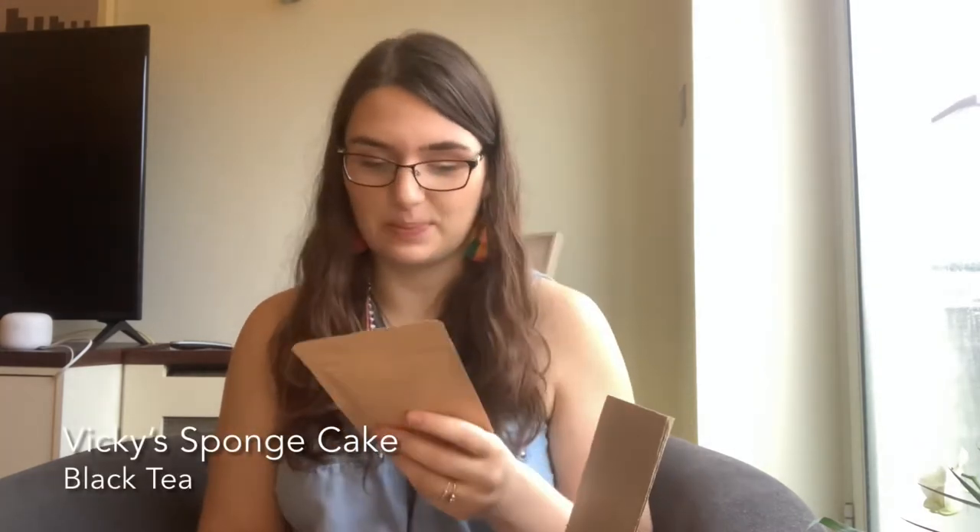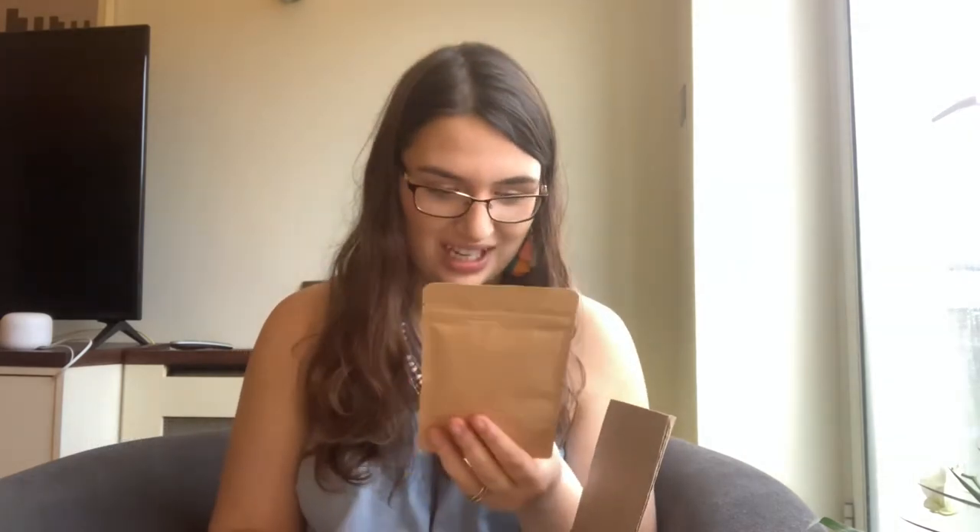This one says Vicky's Sponge Cake, inspired by a Victoria sponge. Think vanilla sponge cake with a dollop of raspberry jam. This one's a black tea and I think it'll be lovely to start the day with — it sounds like it'll be a really indulgent tea blend.